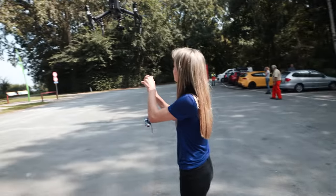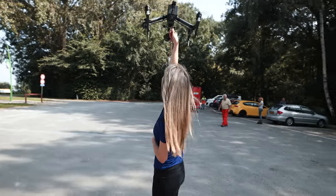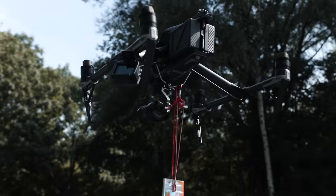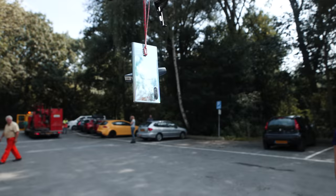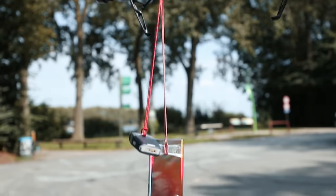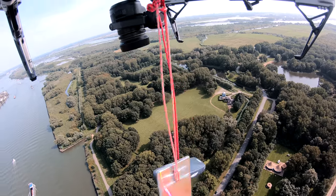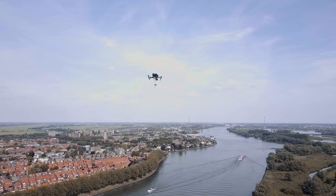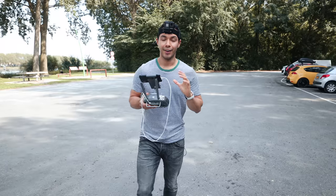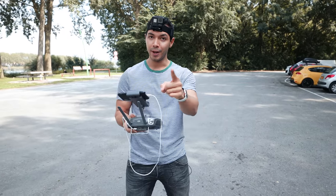We have the whole crew and now we're about to take off. Here we have both phones hooked and ready to be dropped — let's go up. Alright guys, we're almost at 1000 feet and we're getting ready to drop the phones.